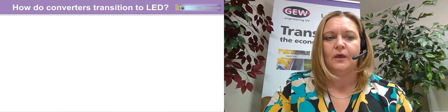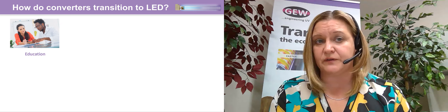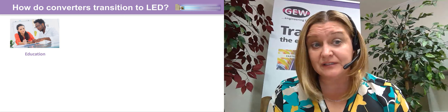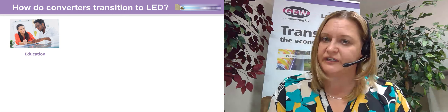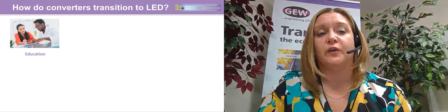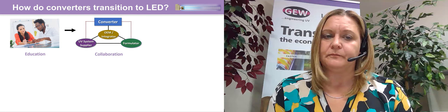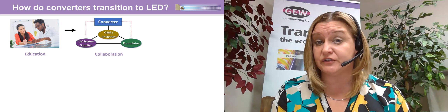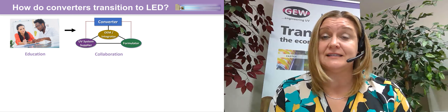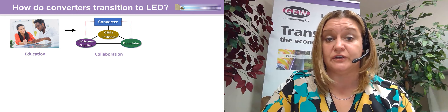How do converters transition to LED? First, you need to educate yourself — attending conferences like AIM-Cal, listening to webinars and presentations, and visiting the GEW website's Knowledge Hub will help you understand what's involved, what the options are, and how best to proceed. You also need to collaborate not only with machine builders but also UV system suppliers such as GEW, as well as the formulator — whether using an ink, coating, adhesive, or extrusion. The press, the UV curing system, the formulation, and the application equipment all have to work together for a successful installation onto your manufacturing line.